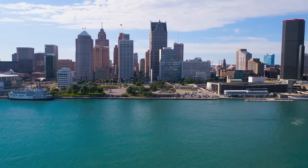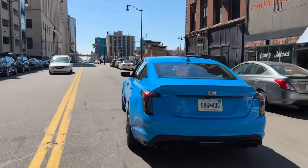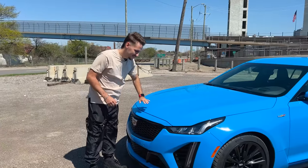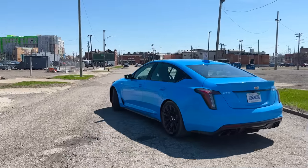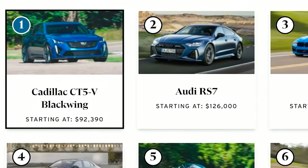We're in Detroit, a land famous for M&M, cars, and hot dogs apparently. I got my hands on the now iconic Cadillac CT5V Blackwing, an American head turner and what many car nerds consider to be the best sports sedan in the world right now.